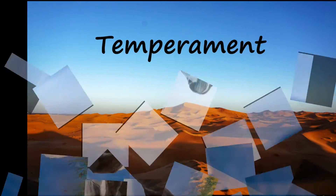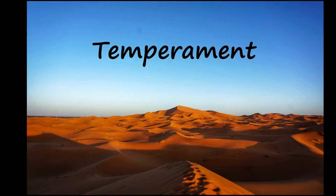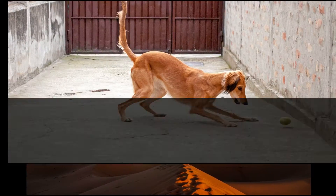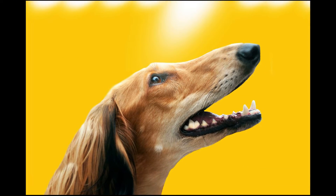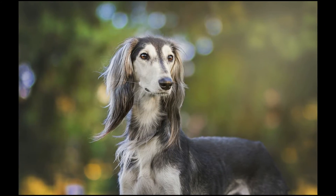The Saluki is decidedly a one-family dog, tending to be aloof or even shy with strangers. This is a devoted but not particularly demonstrative breed that will relish sitting by your side, not on your lap. Salukis are quite at home, extremely gentle with children and good with other dogs.